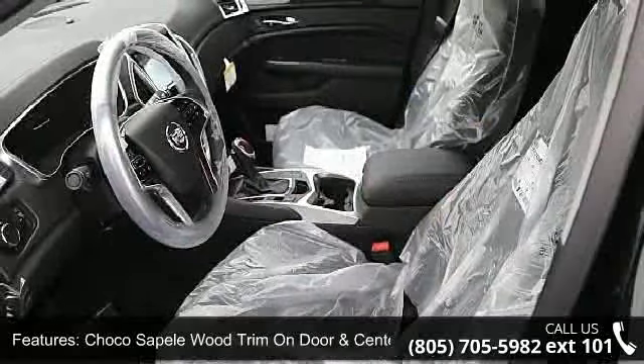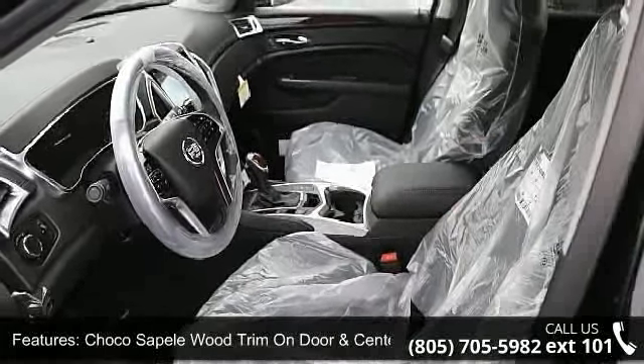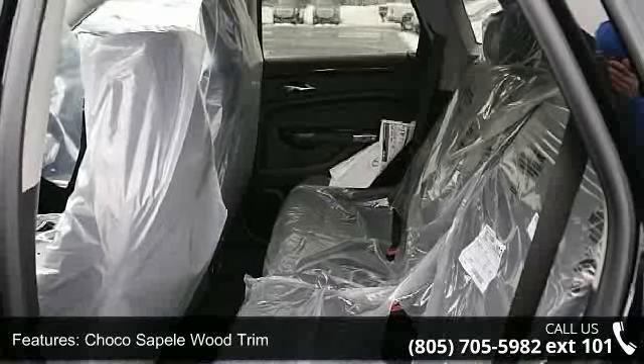Memory package, 8-way power front passenger seat adjuster, rear storage area cargo management, and cabin humidity sensor.